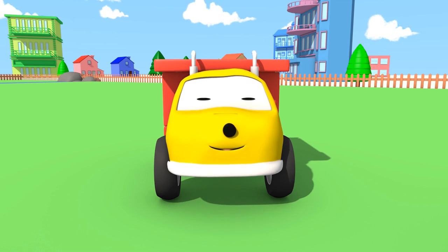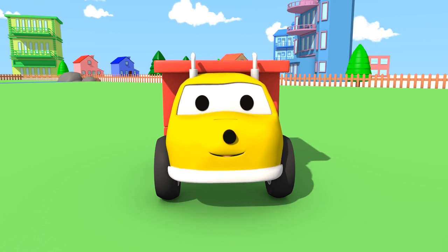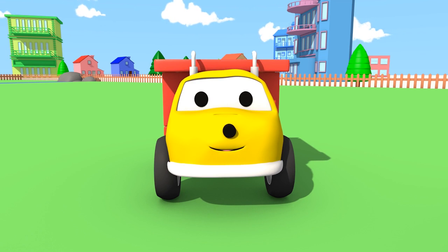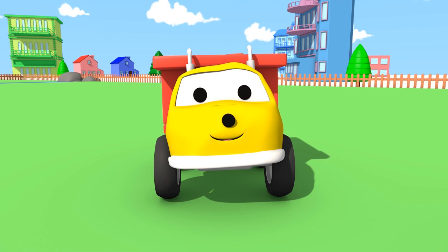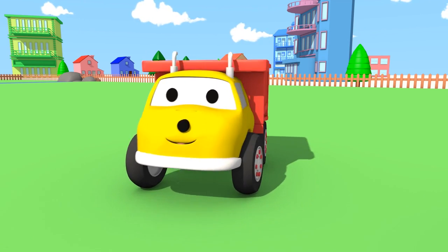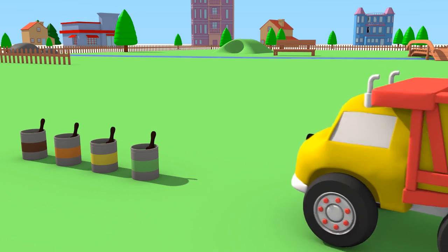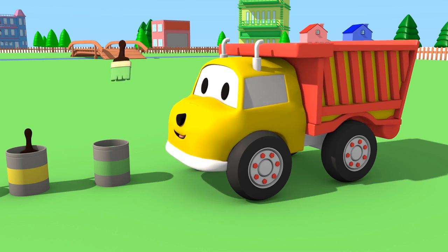Hi, Ethan! Are you going to paint this house? Yahoo! Cool! That paint is green!